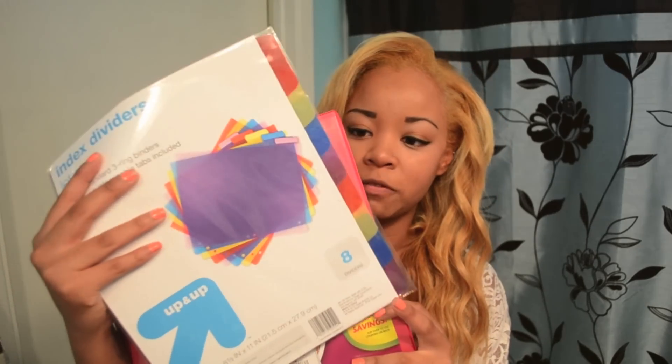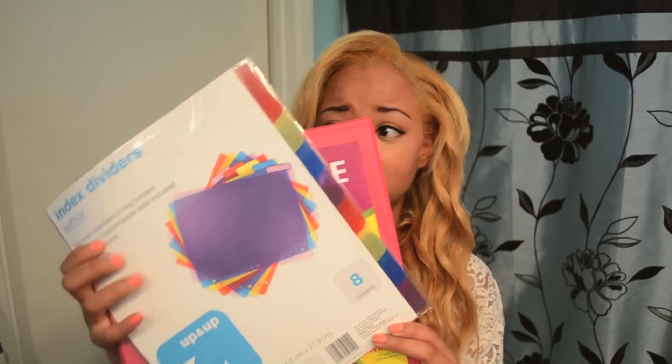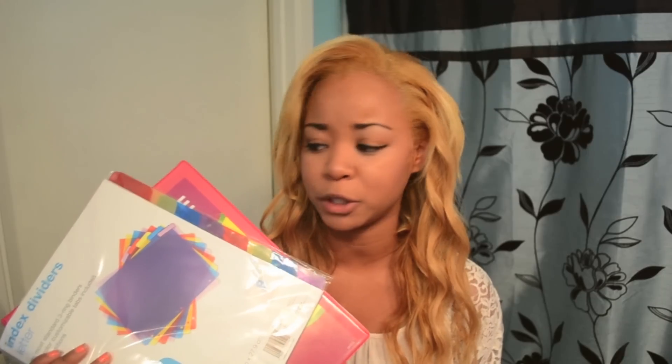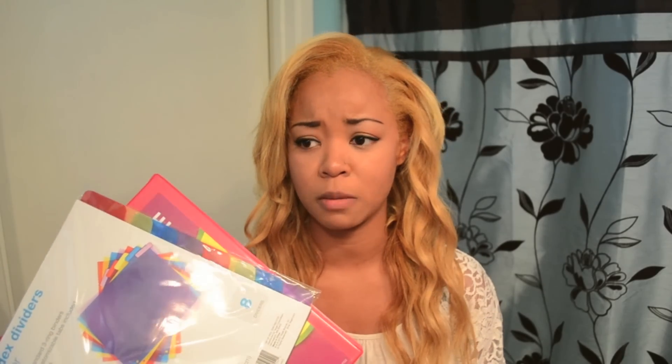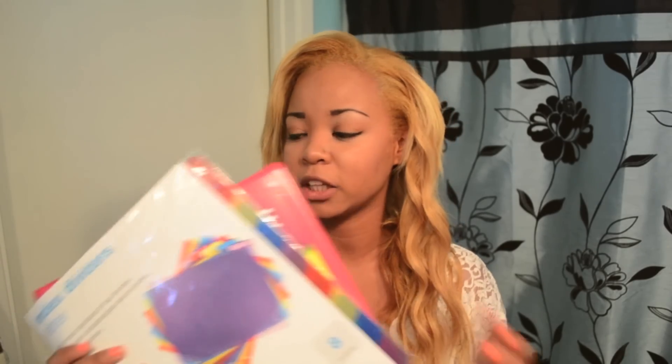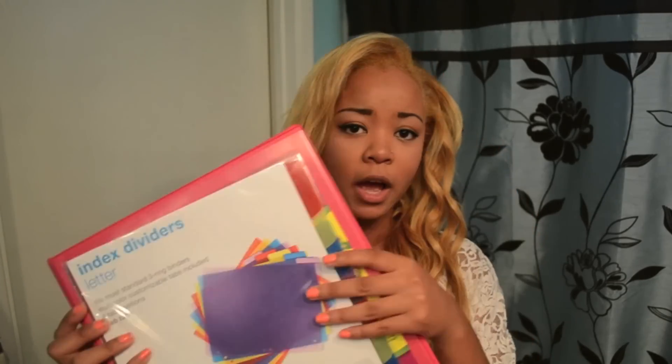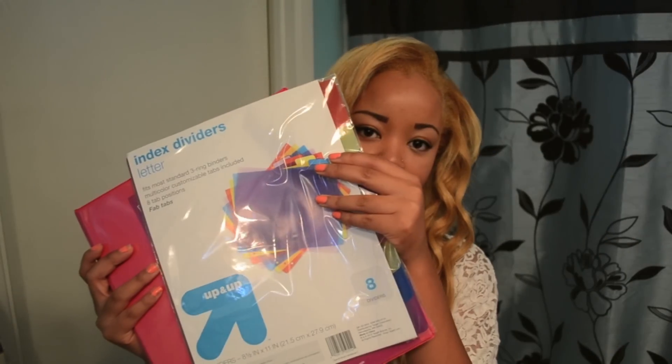And I got these really cheap dividers to put in it. I think dividers are so helpful because you can not only divide your classes but you could also do subdivisions — so like a class has homework and notes and pass-back papers and stuff. I think it's perfect. These are really really cheap, they are Target brand, and I will just be sticking those inside of my binder.